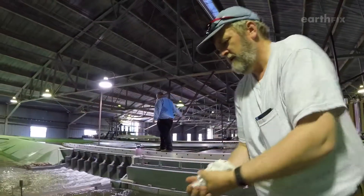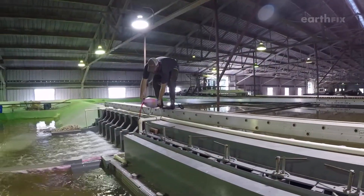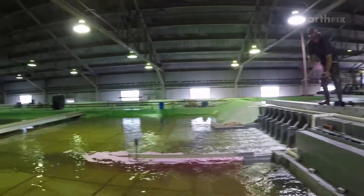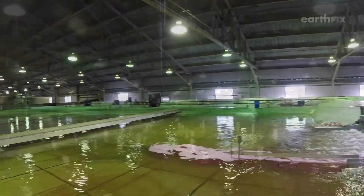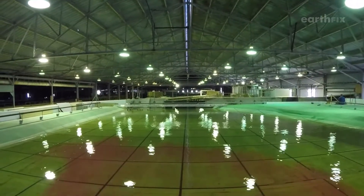Researchers test the water flow in miniature models first. They use confetti and dye to see where the water goes. The bottom of the pool is shaped exactly like the bottom of the river, helping them choose a spill plan that sends the water and the fish on a straight path downstream.